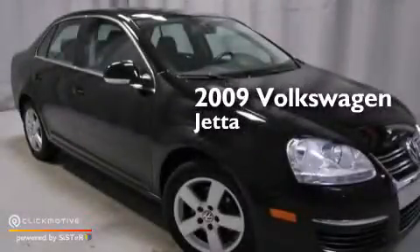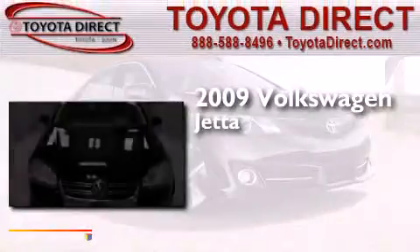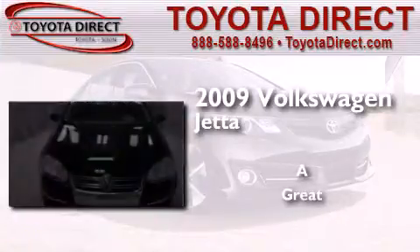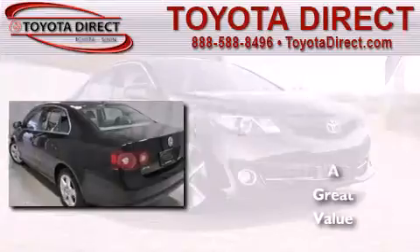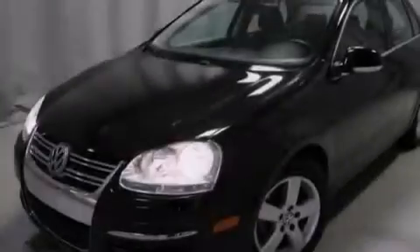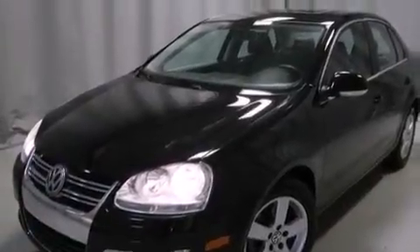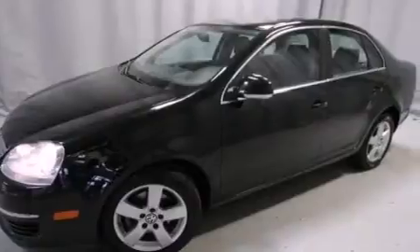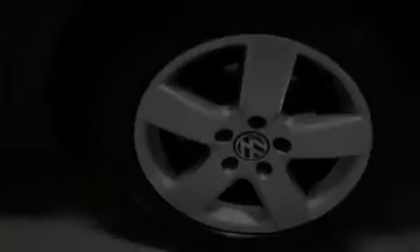This is a 2009 Volkswagen Jetta. Its top features include a sunroof, heated seats, a locking differential, traction control and stability control systems, and a tire pressure monitoring system.